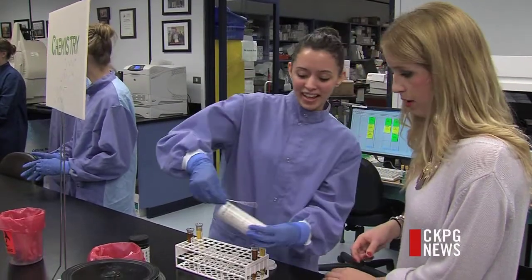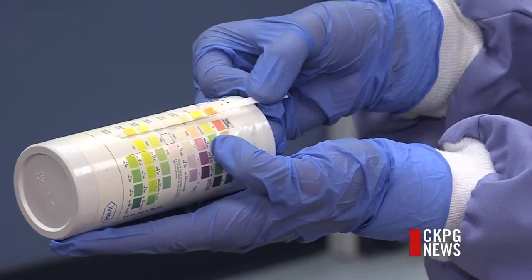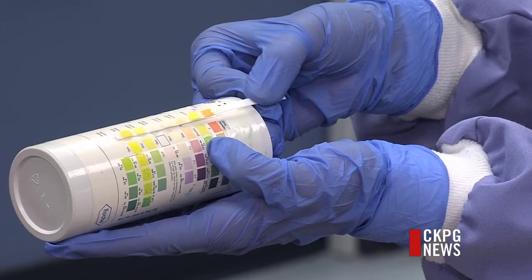The College of New Caledonia teaches its students with real-life equipment to prepare them for the field. While they're here, they learn all the theory and they get to practice in a lab situation.